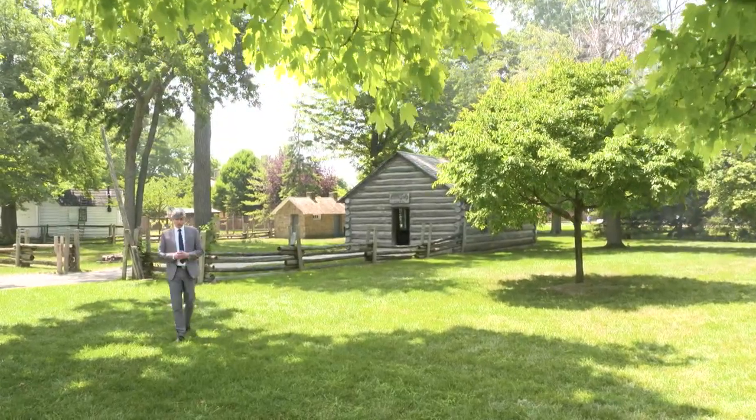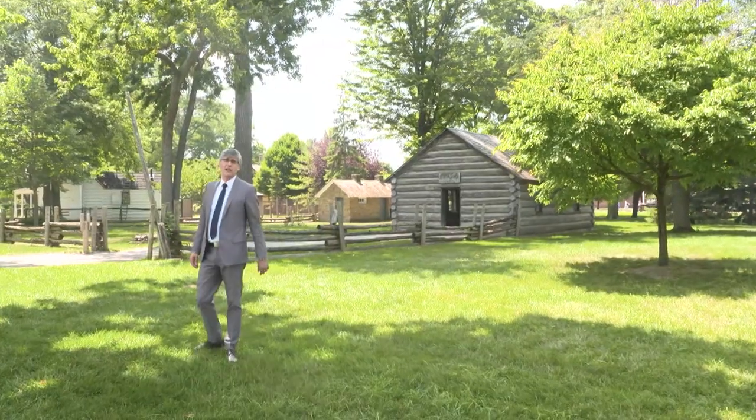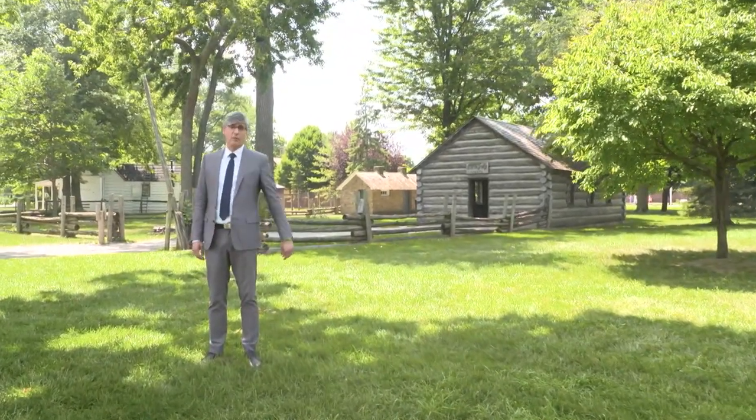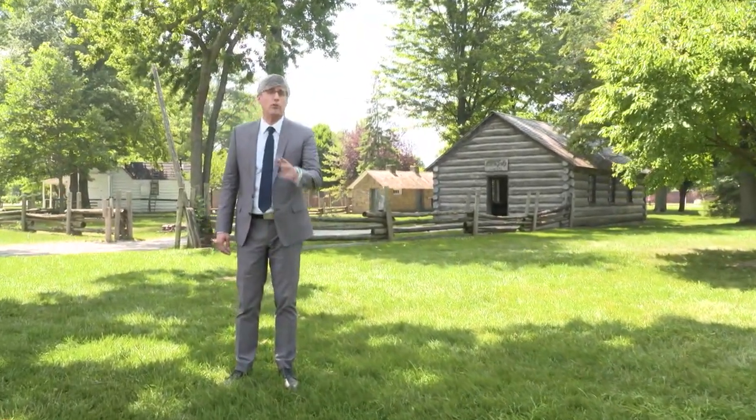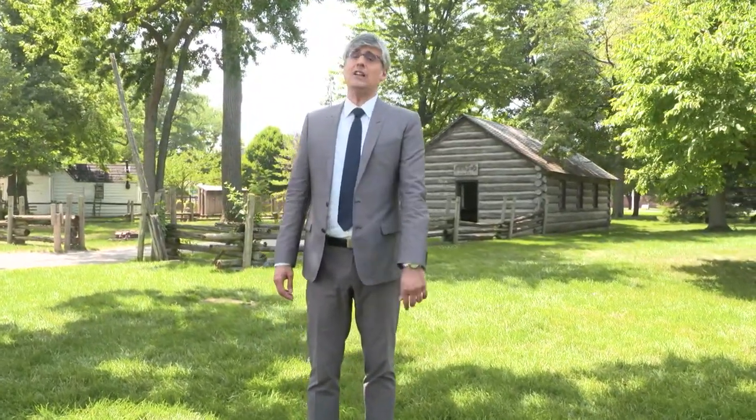Quite literally, one of the coolest inventions in history is the refrigerator. This grandchild of the icebox has become one of the most important parts of our kitchens today. It keeps our food all chilla and cuts down on salmonella.